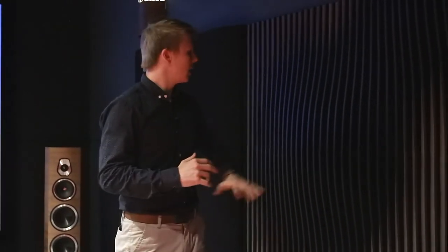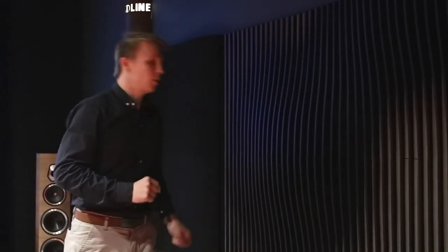The very first thing you notice when you walk into this room is just how lovely and quiet it is. It's quite a dead sound and the reason for that is we've got a lot of acoustic treatment put up in here. We actually did a whole YouTube video on that detailing the installation, so if you do want to go check that out, we'll put a card up in the top right hand corner of this video.